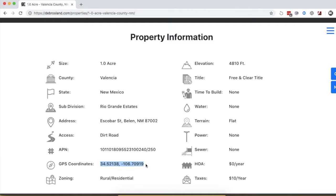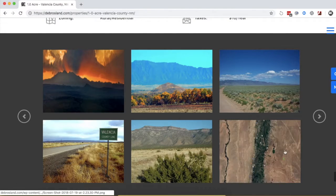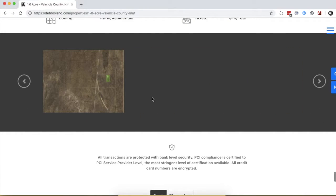Last but not least, GPS coordinates are listed here — you can use those in lieu of the directions tool. For pictures, go ahead and scroll down to check out more photos of the property.